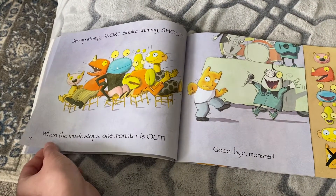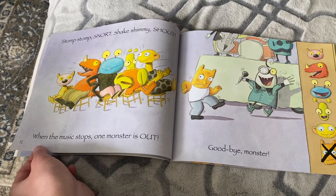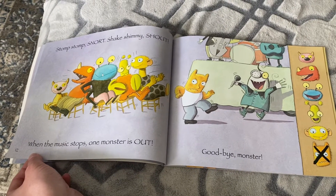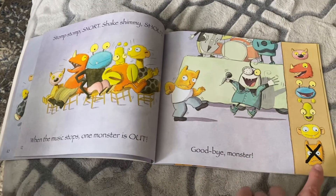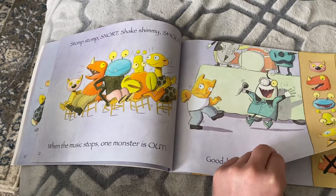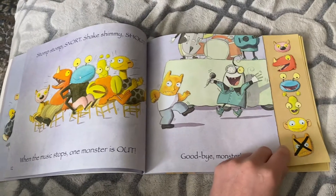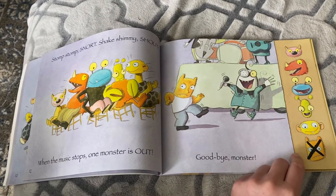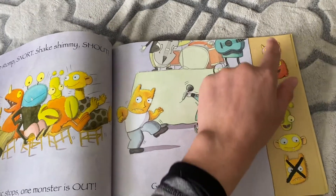Stomp! Stomp! Snort! Shake! Shimmy! Shout! Stomp! Don't go out! When the music stops, one monster is out! Goodbye, monster! Oh, this one got out — he did not find a seat. So we had six, we take away one. How many's left? Five. One, two, three, four, five.